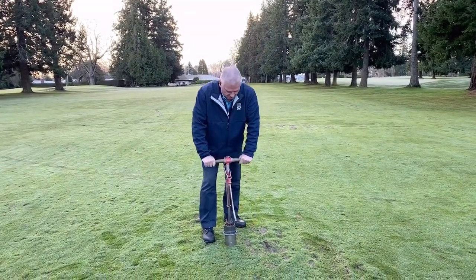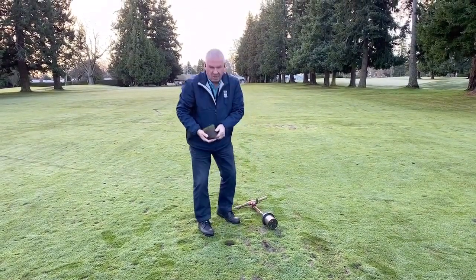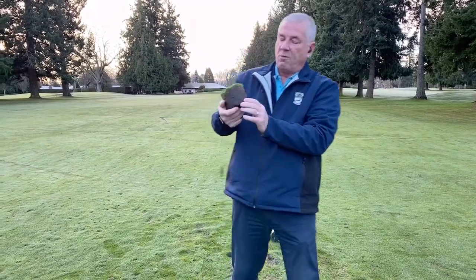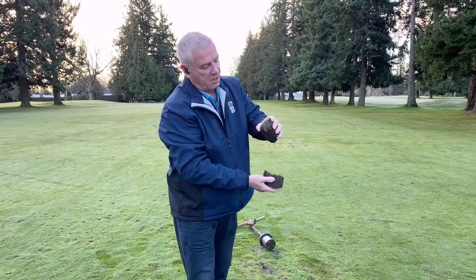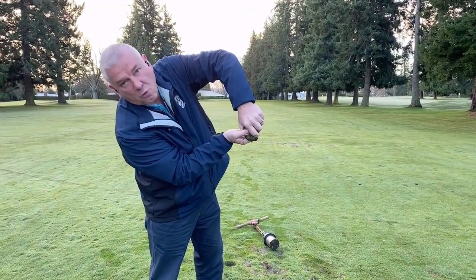I'll use a hole changer here. And you can see on the profile that I have here, we've got very heavy soils, and then we've got this layer on top that comes off, and then this layer will start to hold water.